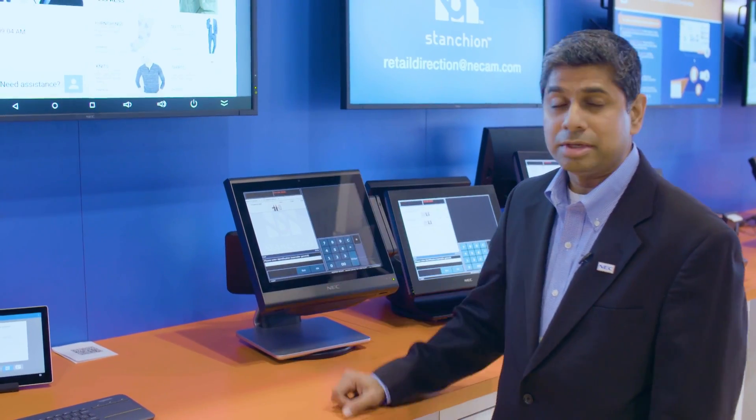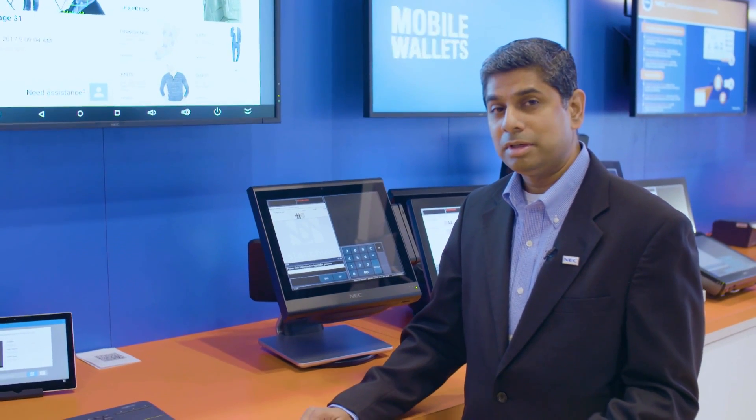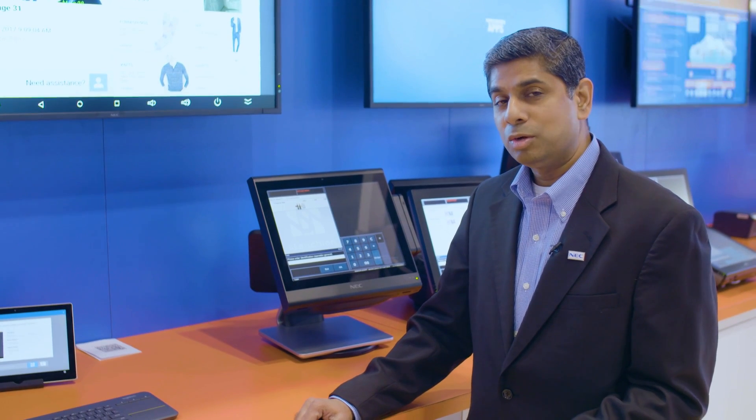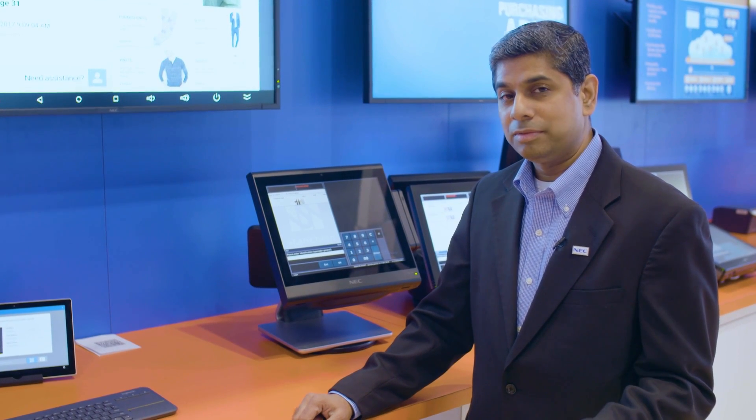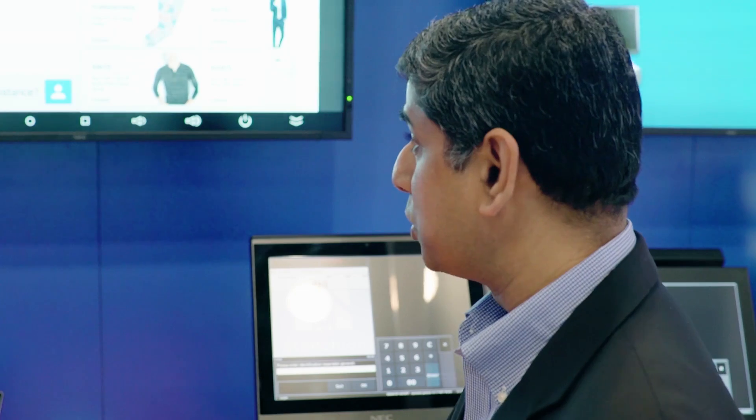What we're showcasing here is the ability to identify a customer if they're a known individual, or to profile that customer if they're somebody unknown who's just walked into your store. In the case of profiling, we do age and gender detection and ship it off to a CRM system, which then returns tailored information for that individual based on their shopping patterns or a profile based on their age and gender.